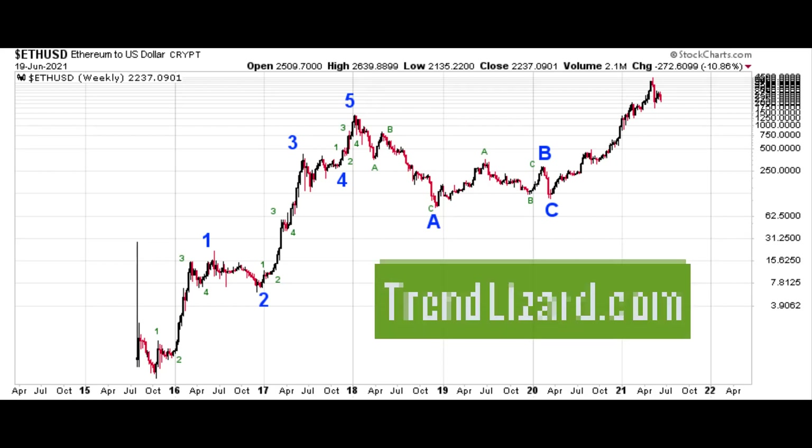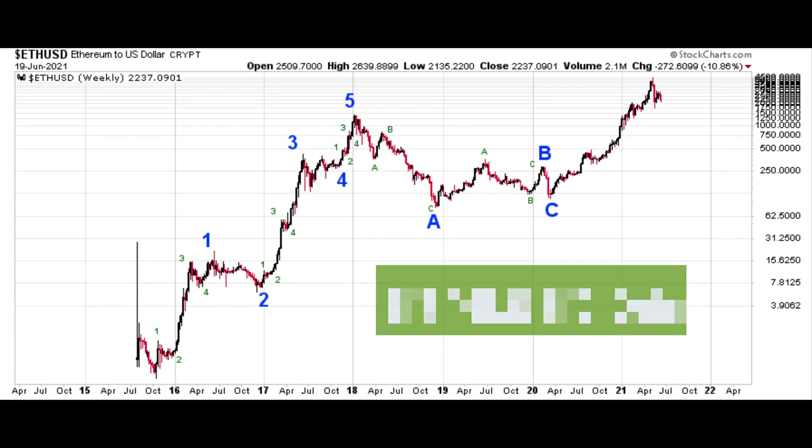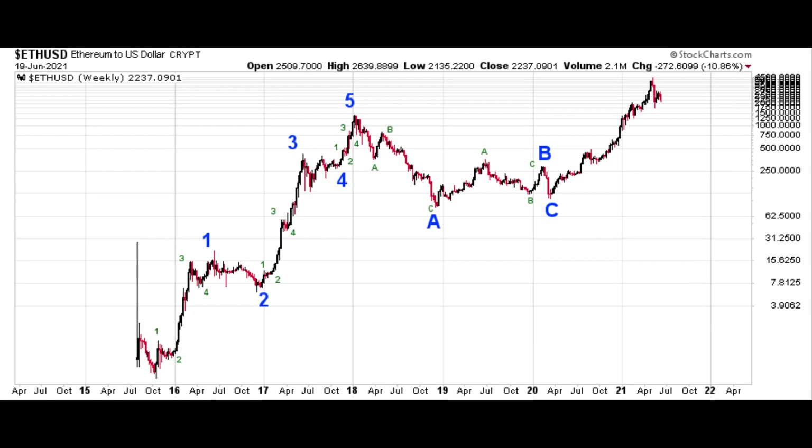Hey y'all, good evening. This is Ryan with TrendLizard.com. Peng, thank you for sending me the email and thanks for subscribing at TrendLizard.com. I think you're going to like what we do. We use Elliott Wave to analyze charts to determine where things have been and where they are going so we can trade them and make money. You sent me an email with three tickers you wanted me to analyze: Ethereum, Junior Silver ETF SilJ, and Taiwan Semiconductor, in that order.